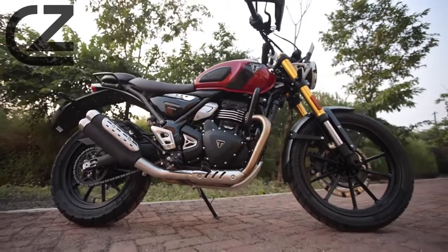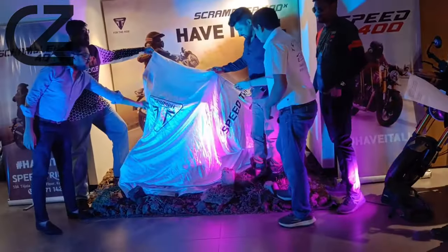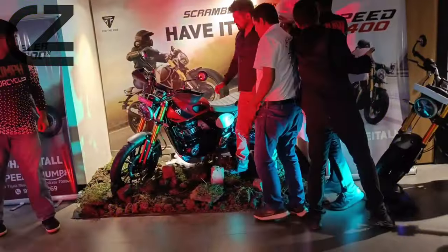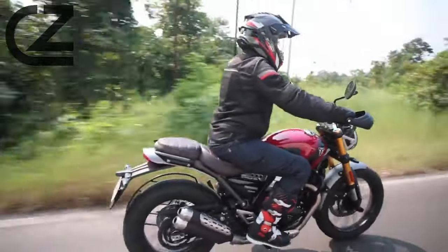Welcome, riders and enthusiasts, to a detailed breakdown of the Triumph Scrambler 400X, where raw power meets classic style. In this video, we'll explore the key features that make the Scrambler 400X a true triumph on the road, from its powerful engine to its iconic design.